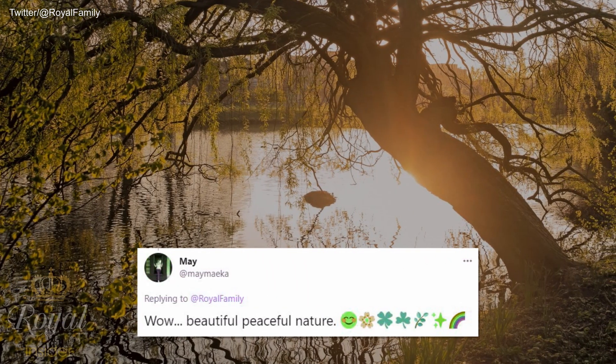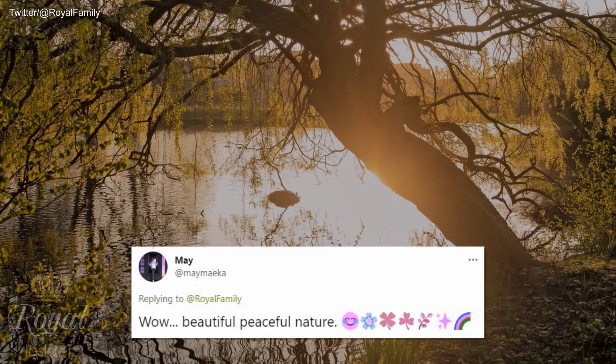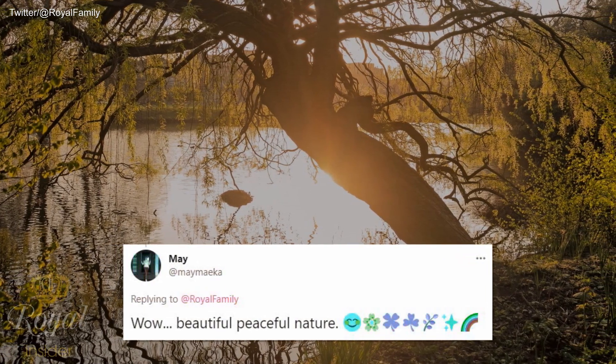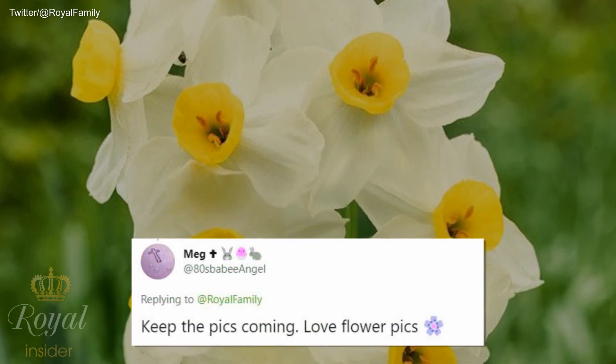The post prompted a delighted reaction from royal fans. Commenting on Twitter, one said: 'Wow, beautiful, peaceful nature — flowers and a rainbow.' Another simply wrote: 'Keep the pics coming.'